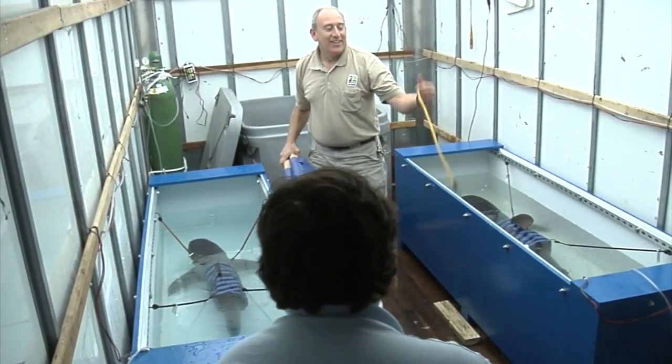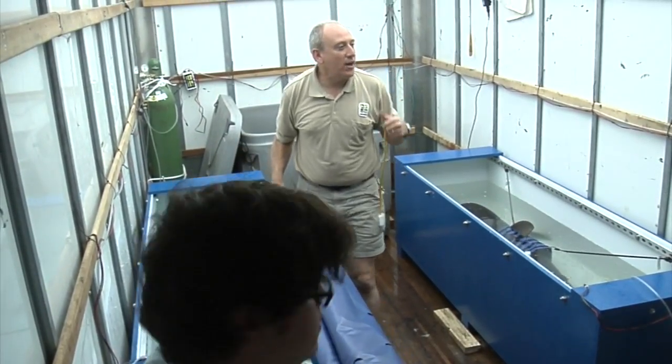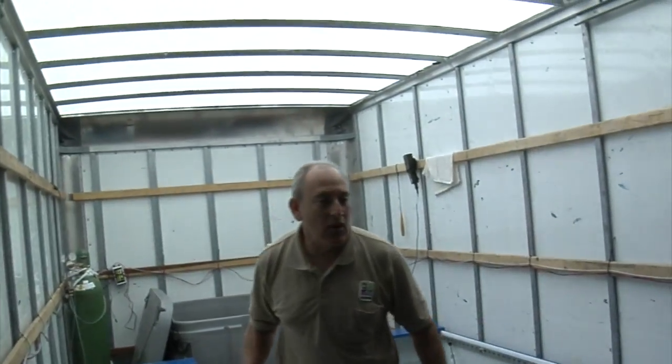We keep oxygen in the water. We scoot them out, run them up the stairs, give them to the divers, and let them go in the blister house. And we keep an eye on them and transport them out here.